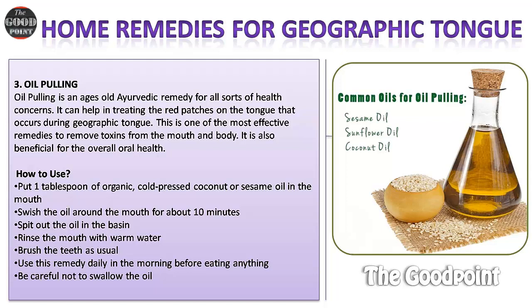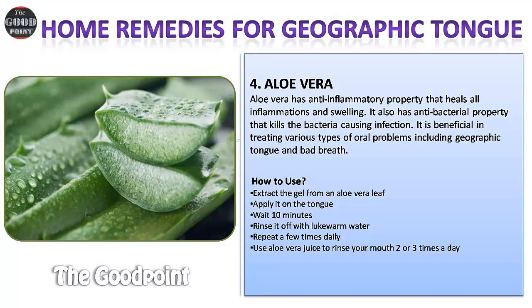How to use oil pulling: Put one tablespoon of organic cold-pressed coconut or sesame oil in the mouth. Swish the oil around the mouth for about 10 minutes. Spit out the oil in a basin. Rinse the mouth with warm water and brush the teeth as usual. Use this remedy daily in the morning before eating anything. Be careful not to swallow the oil.